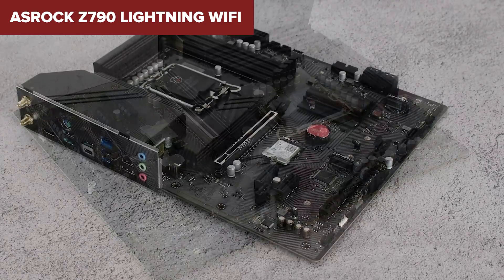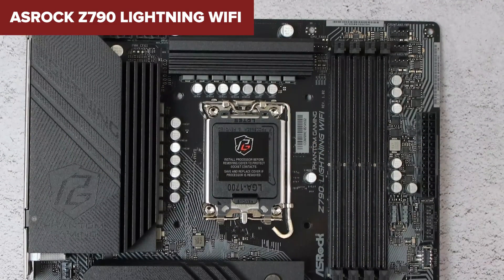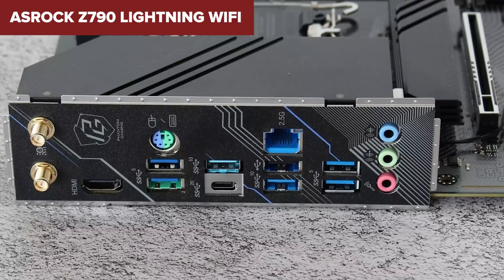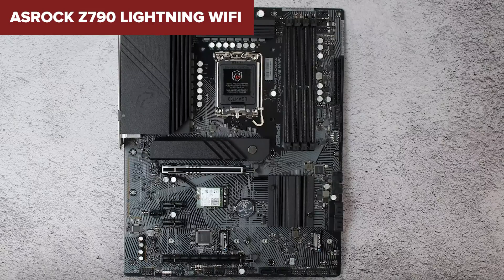Comparing it to its competitors, the Z790 Lightning Wi-Fi shines with its robust power phase design, ensuring stable power delivery even under high loads, and its PCIe 5.0 support for future-proofing your system. The addition of Wi-Fi 6E and Bluetooth connectivity also gives it an edge in terms of networking capabilities.